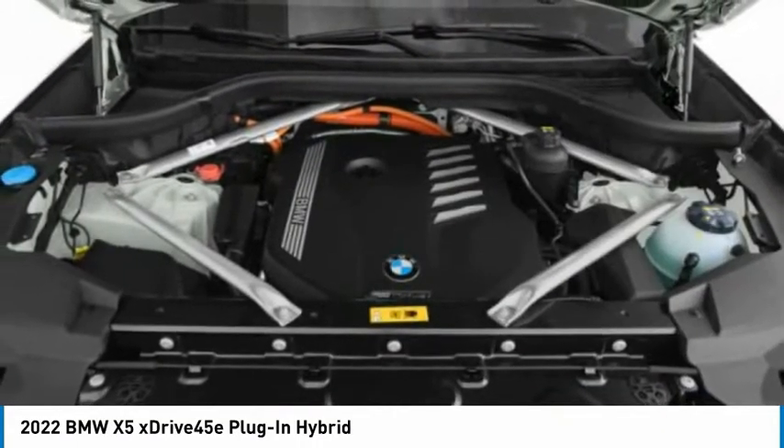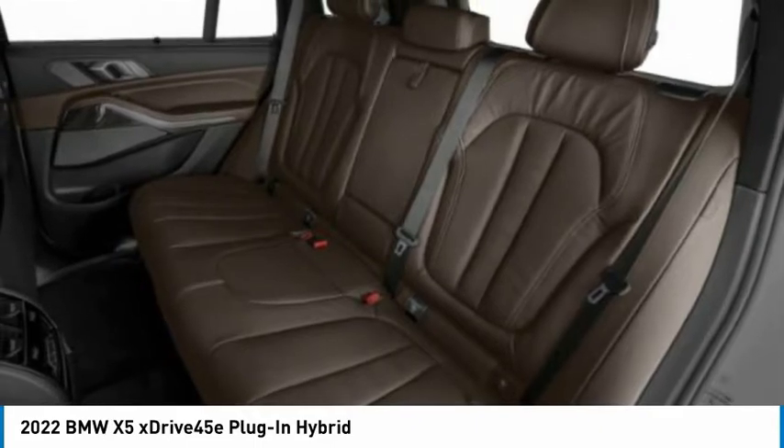All-wheel drive, heated mirrors, rear spoiler, power lift gate.